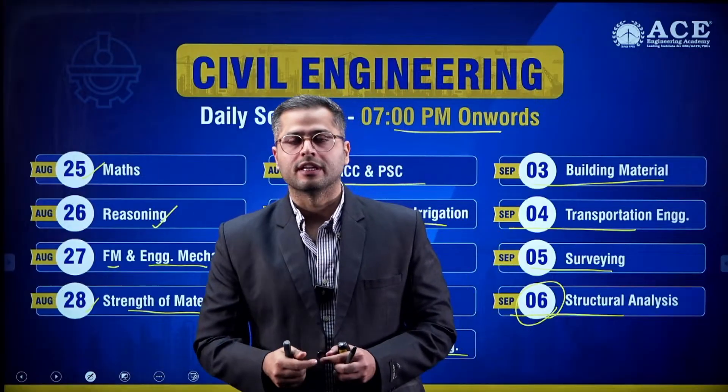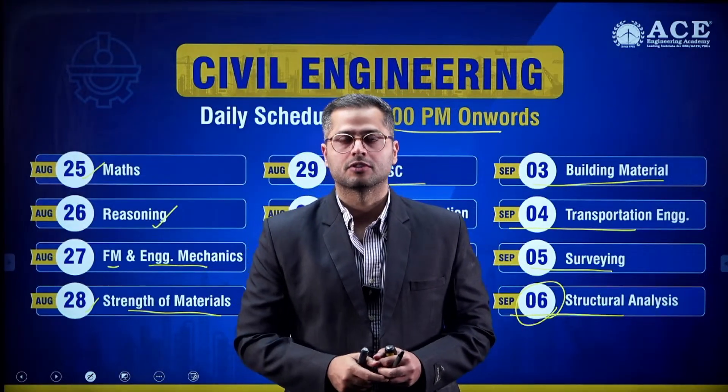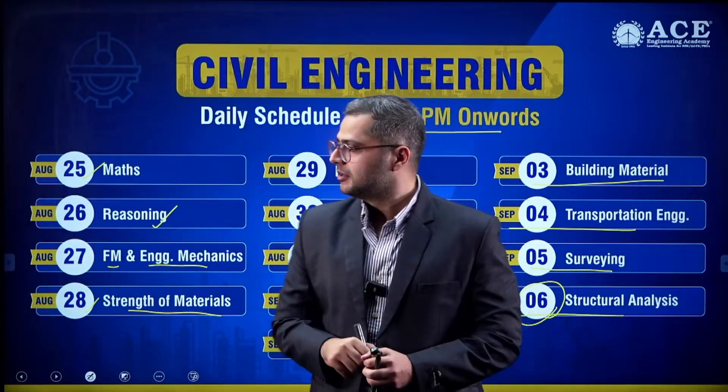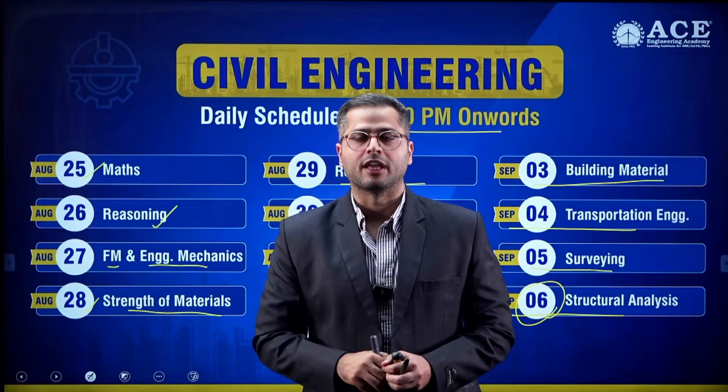That's it from this session. I hope to see you soon in the next video and upcoming sessions. Be attentive on August 25th with the ISRO Live Sessions. Thank you for watching.